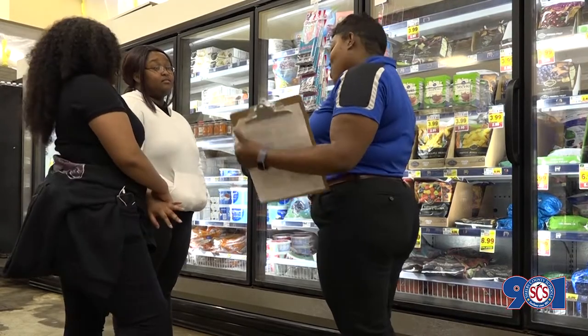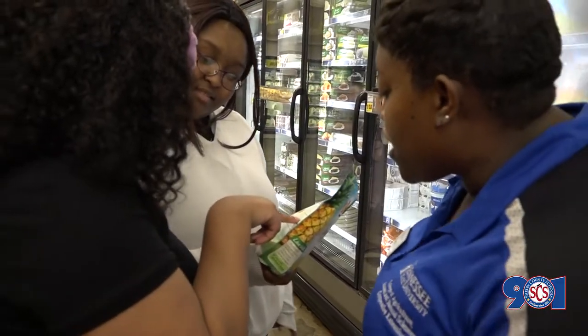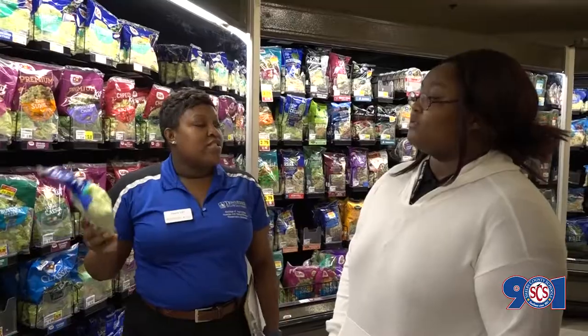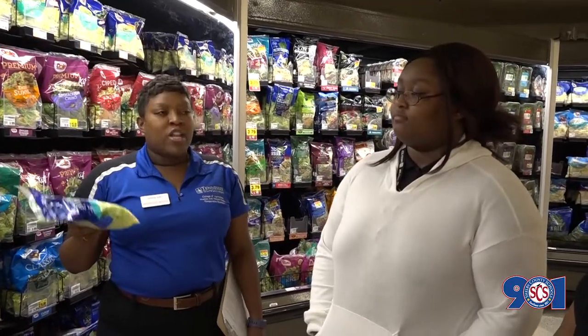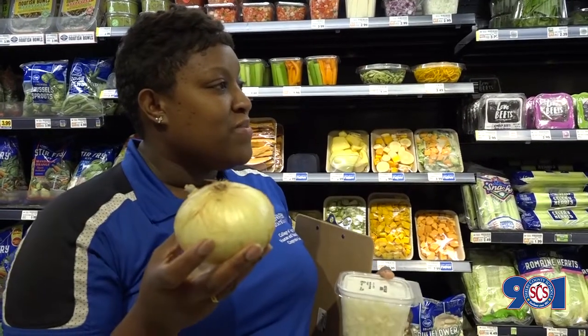We hope they're paying attention to prices, because sometimes convenience costs you more. Instead of buying a bag of lettuce, you buy the head of lettuce, because it may possibly be cheaper than buying a bag of pre-shredded lettuce.